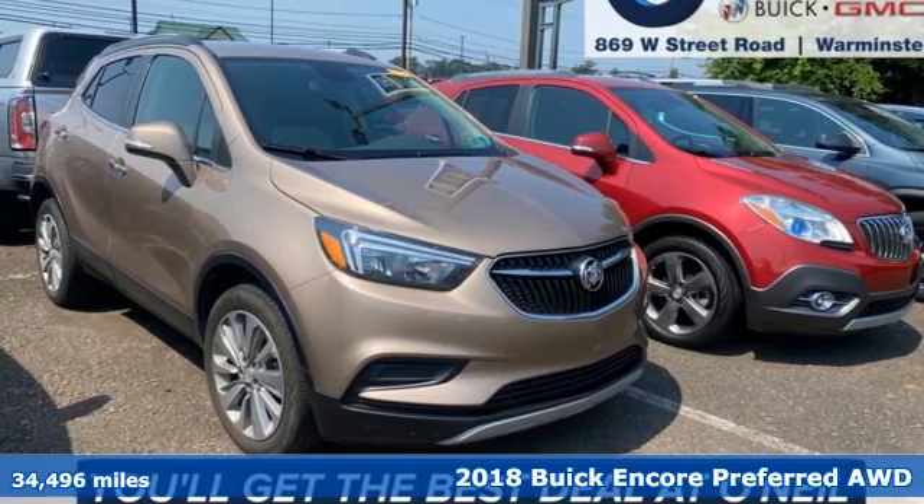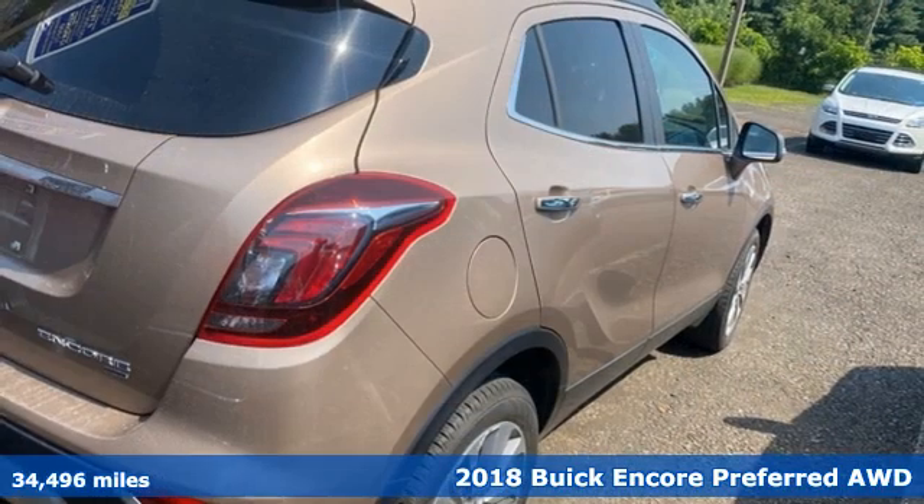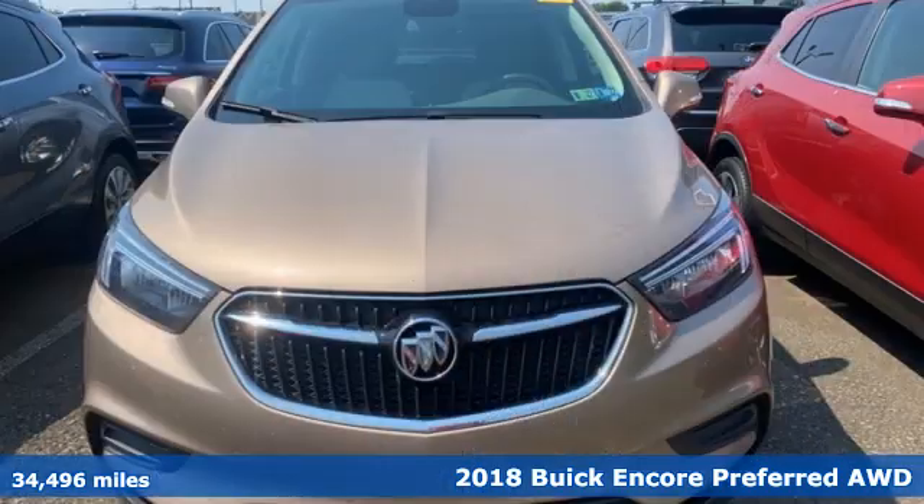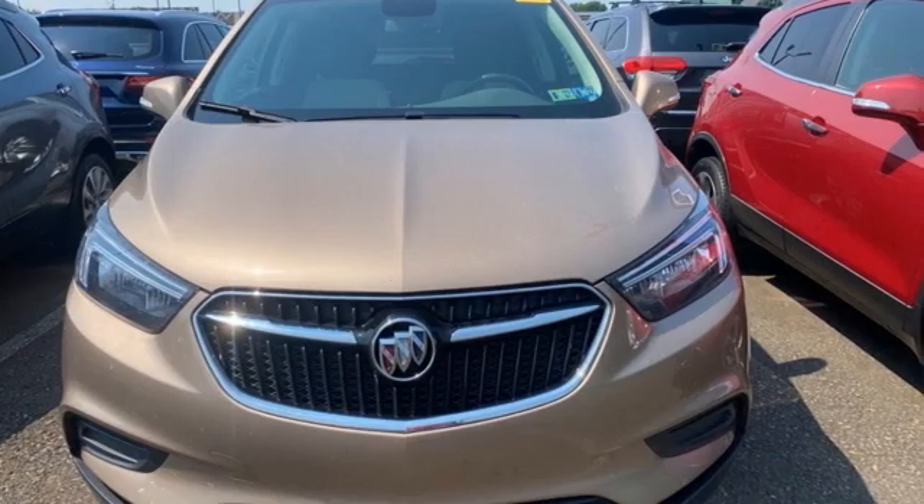Here's a 2018 Buick Encore. Your journey to the urban jungle awaits, and this SUV is well-suited for the adventure. It comes with great features you'll love.